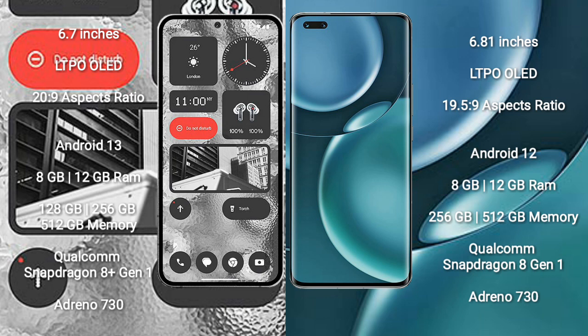Honor Magic 4 Pro has an aspect ratio of 19.5:9. Nothing Phone 2 runs on the Android 13 operating system. Honor Magic 4 Pro runs on the Android 12 operating system. Nothing Phone 2 comes with 8GB or 12GB RAM and 128GB, 256GB, or 512GB internal storage.